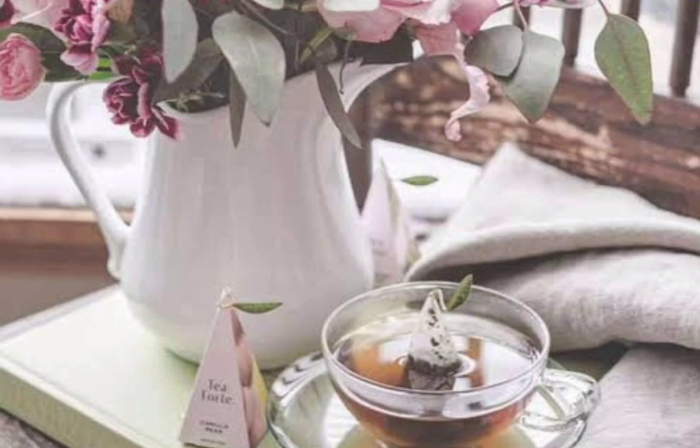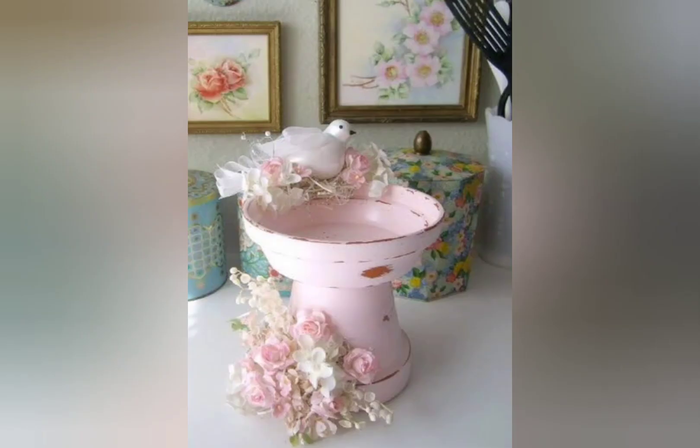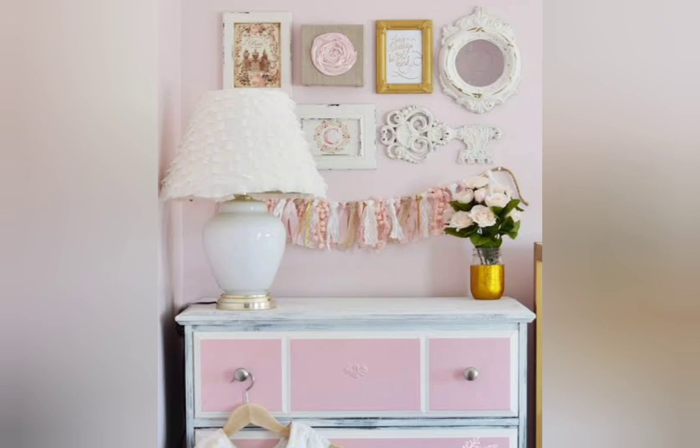Shabby chic is a design style that combines elements of vintage and modern style to create an elegant yet cozy look. This décor theme is characterized by its use of soft colors, gentle textures, natural materials, and romantic appeal with a country cottage feel. Hello everyone, welcome back to my channel Home Décor Trends. Today in this video I will share with you the shabby chic vintage style home décor ideas.